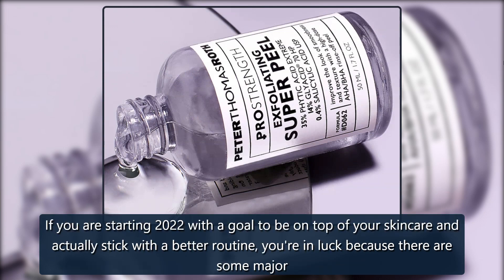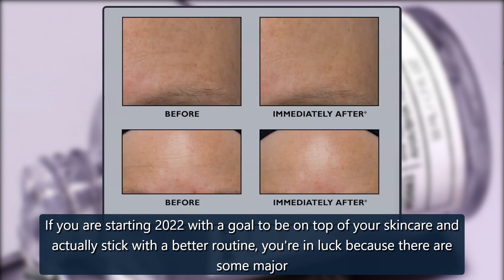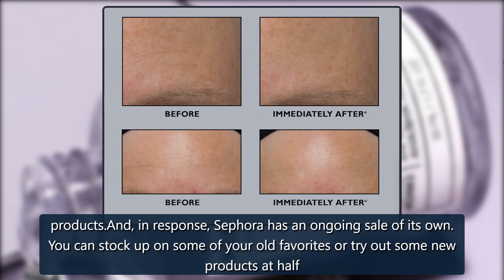If you are starting 2022 with a goal to be on top of your skincare and actually stick with a better routine, you're in luck because there are some major savings to shop all month long. Right now, the Ulta Love Your Skin event is going on with 24-hour deals on some of the most highly effective, top-selling products.